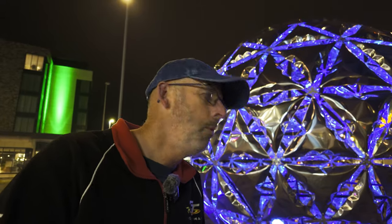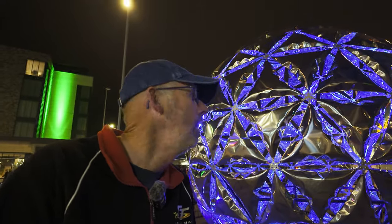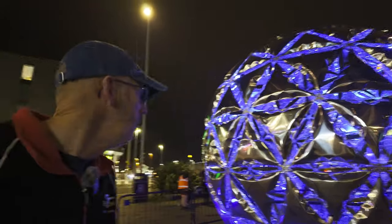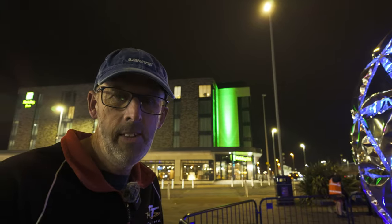Listen to that spooky music behind me. Welcome to another video on the Walk on the Wild. I'm here in Blackpool. This is one of the light pool displays. It's called Light Sphere. It's here in Bickerstaff Square, just across from the Holiday Inn. You can see the Holiday Inn behind me. I've come out on a Friday night to have a little look around and try to catch up on some of these light pool displays that I haven't seen, or maybe you haven't seen.